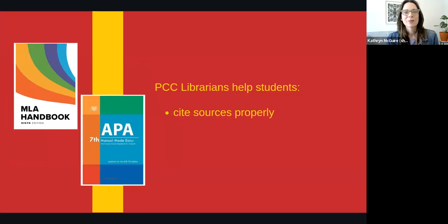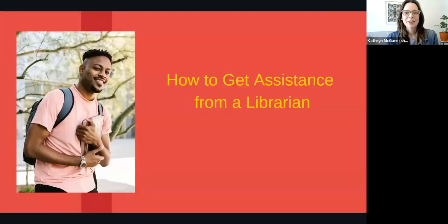Finally, librarians help students cite sources properly in a variety of formats, including MLA and APA. Now that you know when to consider getting research assistance, let's talk about how you would go about doing so.